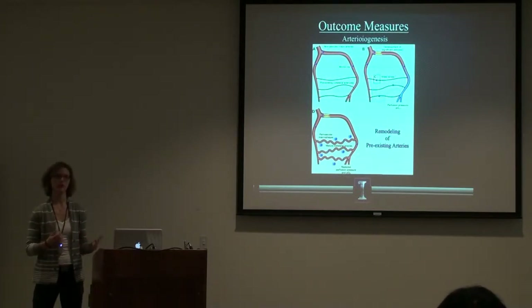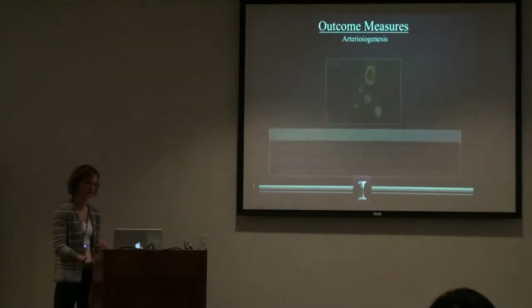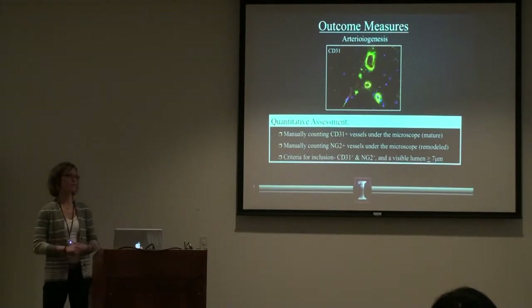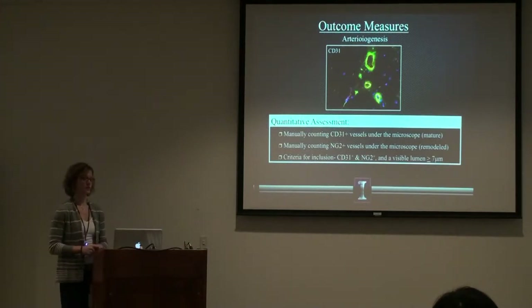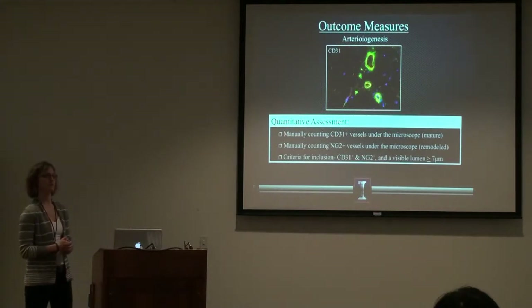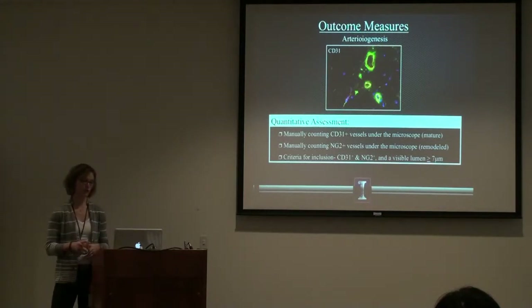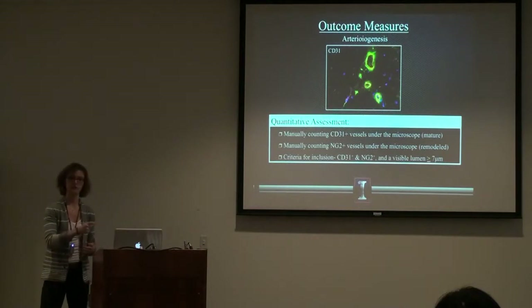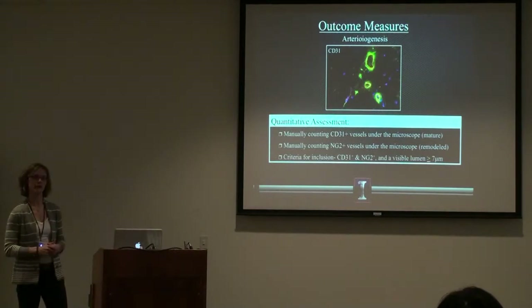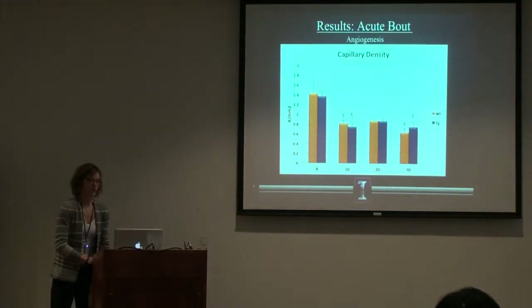A term you might be less familiar with is arteriogenesis, which is the remodeling of pre-existing collateral arteries. I measure that by looking at CD31 positive vessels — that endothelial marker — or NG2 positive vessels, which is a marker for those pericytes and indicates remodeling of existing vasculature. For them to be counted as a larger vessel in arteriogenesis, there must be a visible lumen, which you wouldn't see in a capillary, and they must be positive for one of those two markers.